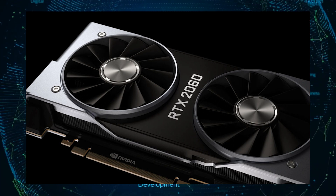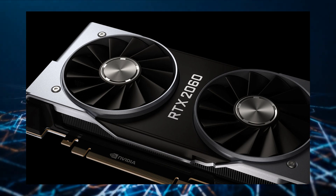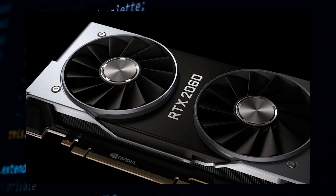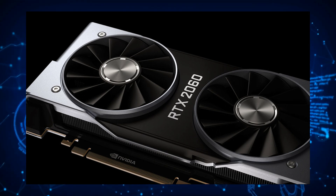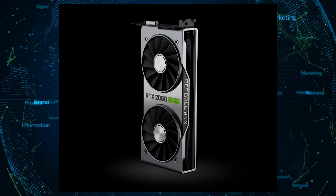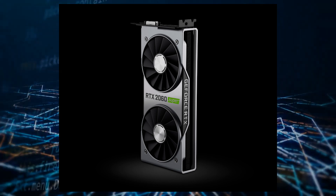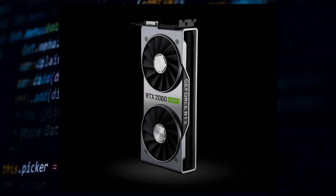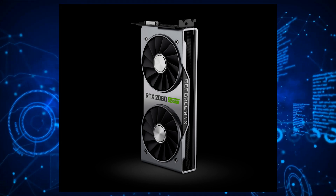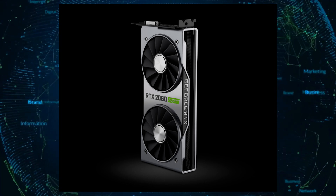Specification wise, the NVIDIA GeForce RTX 2060 12GB will carry the TU106 GPU fabricated on a 12nm process node with 2,176 CUDA cores, 136 Tensor cores, and 64 ray tracing cores. The same GPU was featured on the RTX 2060 Super, however the main difference is the memory. The card will retain a 192-bit bus interface versus the full 256-bit bus interface featured on the Super model, allowing it to hit 12GB of GDDR6 memory capacity. It will also come with a similar TDP of 184 watts, the same as the RTX 2060 Super variant.